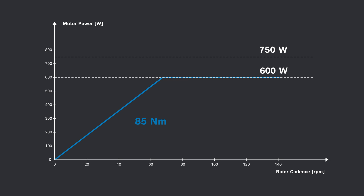The graph shows that an increased torque — for example from 85 to 100 Newton meters — leads to the maximum power being reached more quickly, even at a lower cadence. The power of the eBike, measured in watts, indicates how much motor support you get overall. Higher power allows you to reach your maximum speed faster and maintain it more easily.